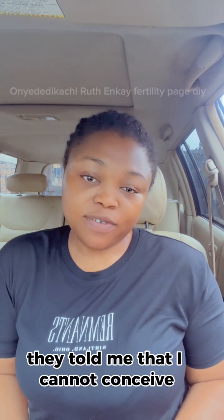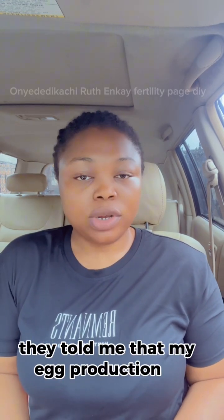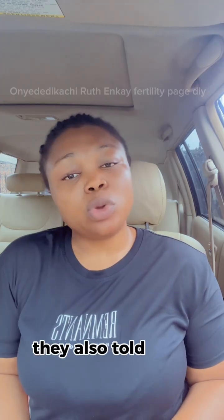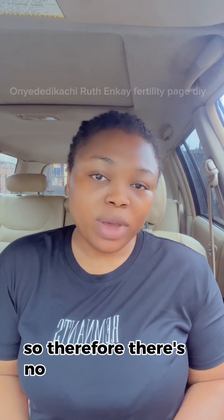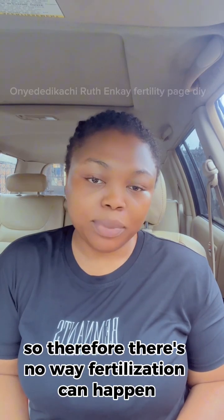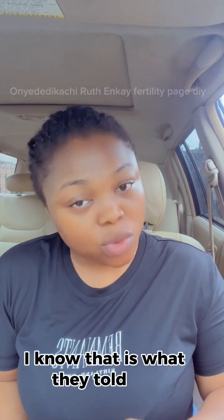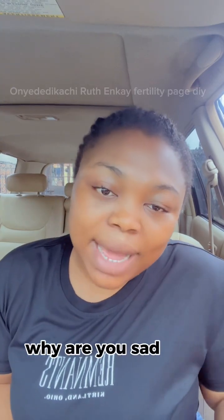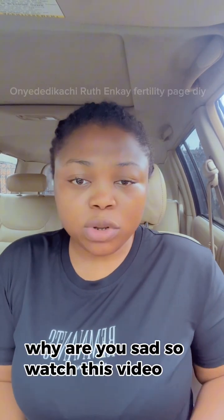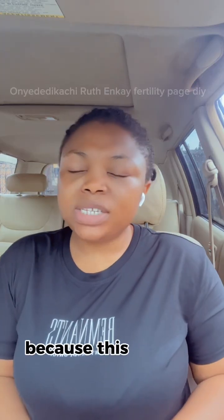They told me that I cannot conceive, that my egg production is low, and that I am not ovulating, so therefore there's no way fertilization can happen. I know that is what they told you. Why are you crying? Why are you sad? Watch this video to the end because this whole situation can be addressed.